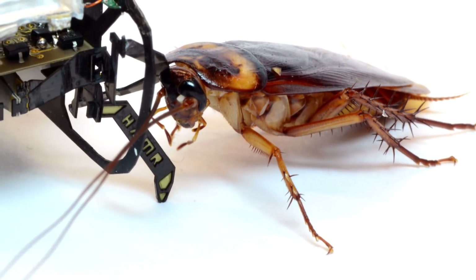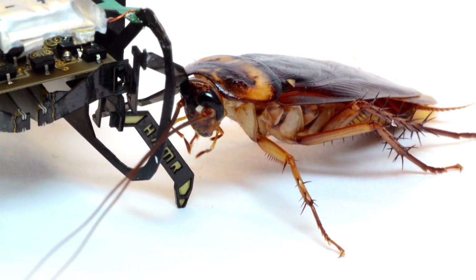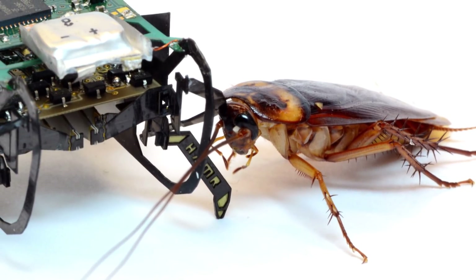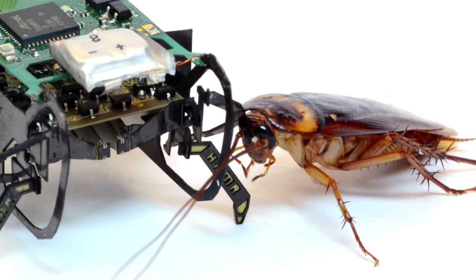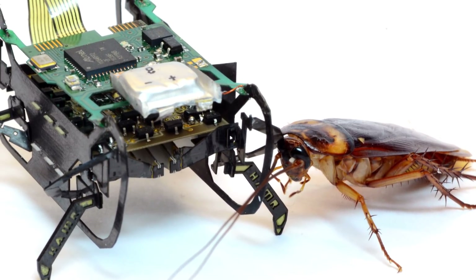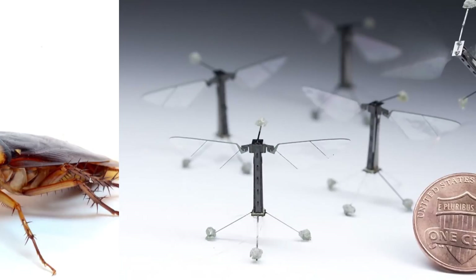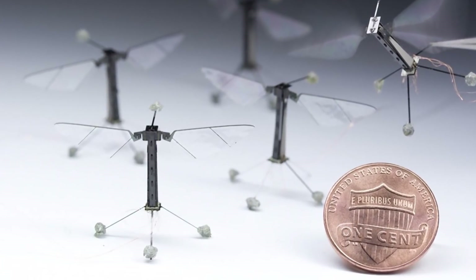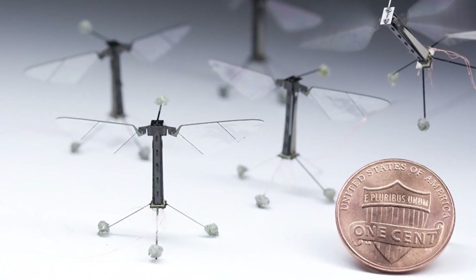Insect anatomy has inspired robot builders for a long time. The challenge the Cornell engineers set for themselves was creating a robot that not only moved like an insect, but was programmed to autonomously behave like an insect. The most recent beneficiary of their hard work is the Robo-Bee, a flying robot that weighs only 80 milligrams.